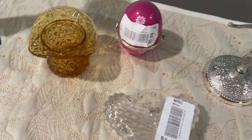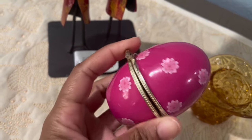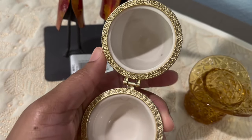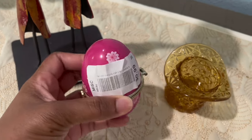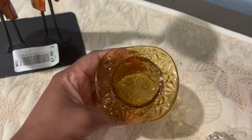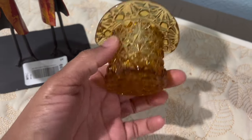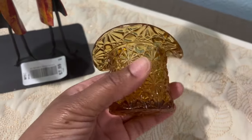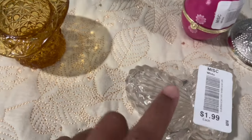I got this pink and gold trinket box Easter egg — it has a little flower clasp, hinge in the back, and it's porcelain on the inside. Very cute little piece, perfect for resale for Easter. I paid 99 cents for it. I also got this little amber glass — I think it's a toothpick holder, you can use it as a Q-tip holder — it has little buttons and flowers on it, and on the bottom it looks like buttons and bows. Very beautiful.